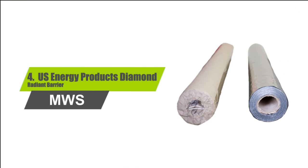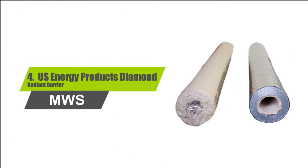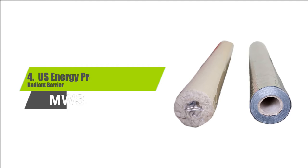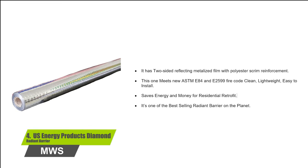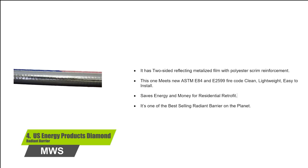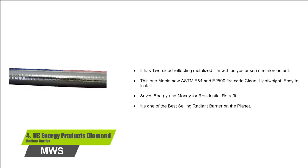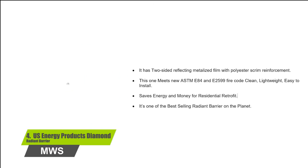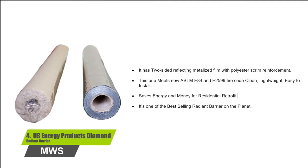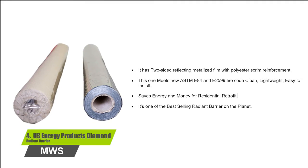Number 4: U.S. Energy Products Diamond Radiant Barrier. It has two-sided reflecting metalized film with polyester scrim reinforcement. This one meets the new ASTM E84 and E2599 fire codes. It's clean, lightweight, and easy to install. Saves energy and money for residential retrofit. It's one of the best-selling radiant barriers on the planet.